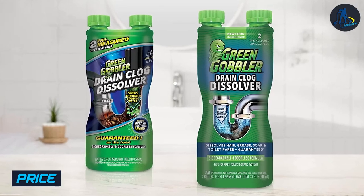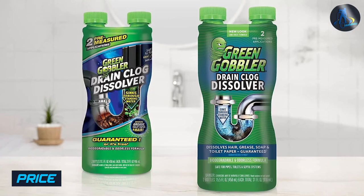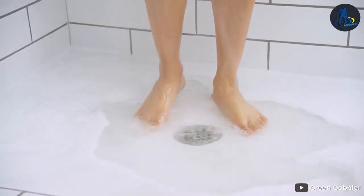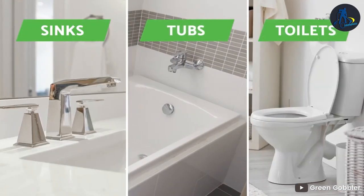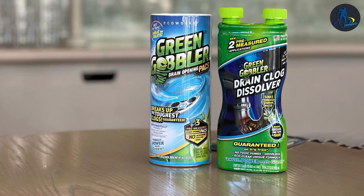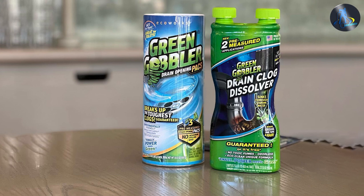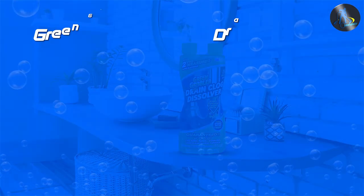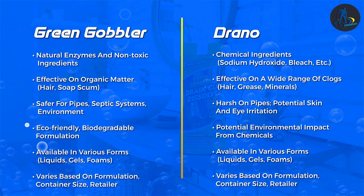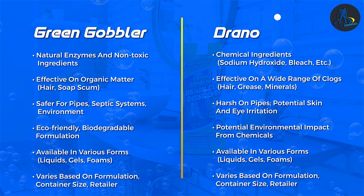Grain Gobbler is priced slightly higher than Drano, but it is important to consider the long-term costs of using each product. Grain Gobbler's natural formula is safer for pipes and the environment, meaning you are less likely to experience costly plumbing issues in the future. Drano's chemical formula may be cheaper upfront but it can cause damage to pipes, resulting in expensive repairs or replacements down the line.